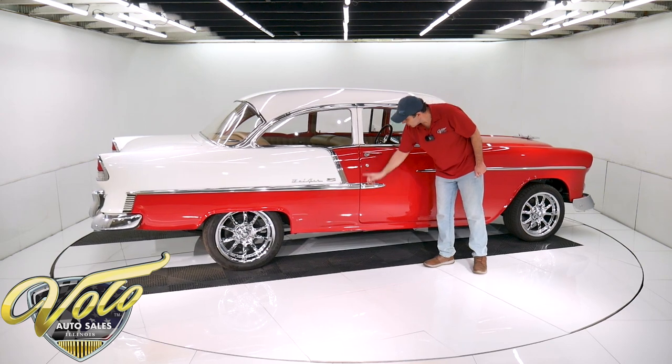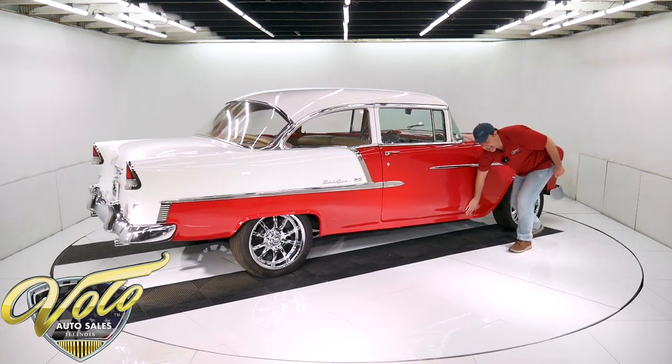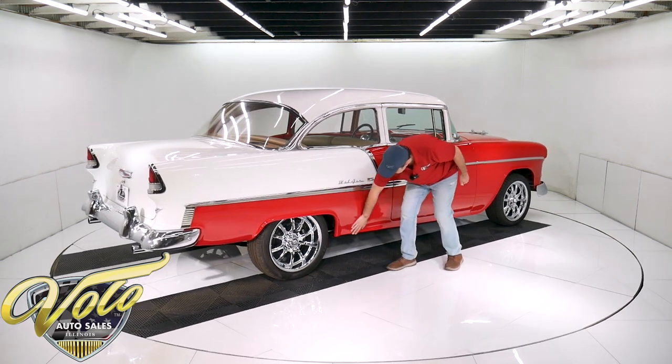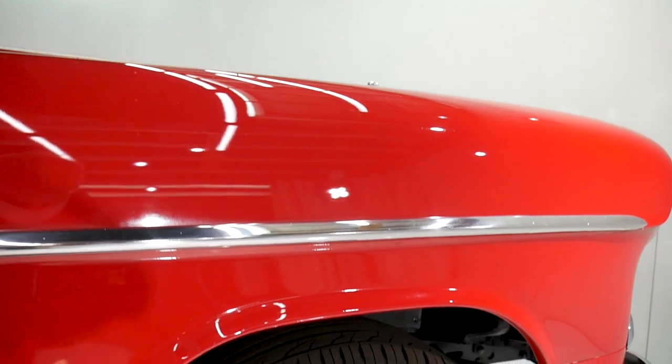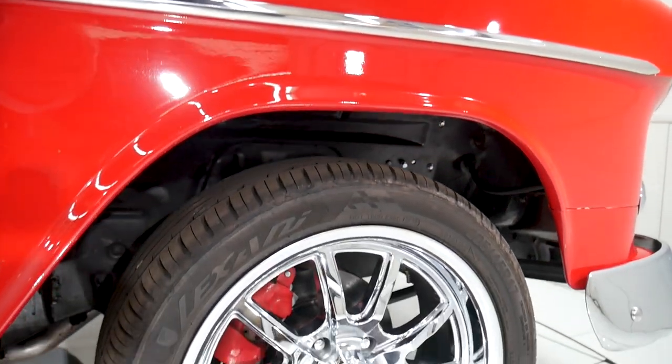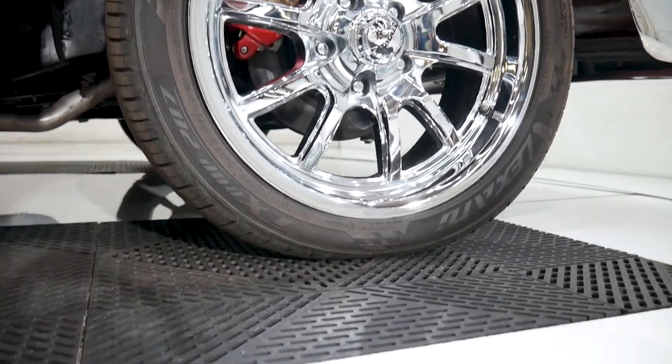Emblems are shiny. Door fits real nice. I did not feel or see any bubbles — this is all smooth, clean metal. Those are 17-inch chrome Riddler wheels. It's got a little bit of a rake to it — you can see the way they have the suspension adjusted.